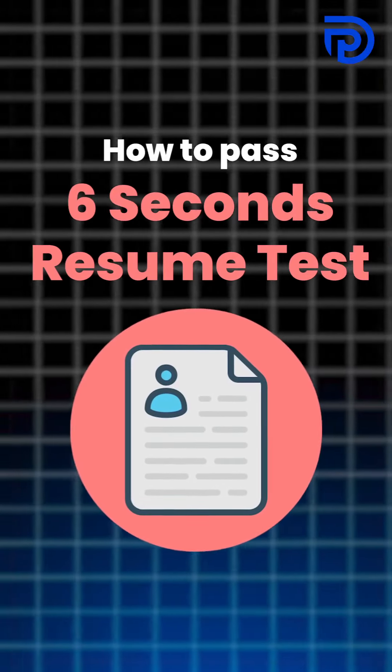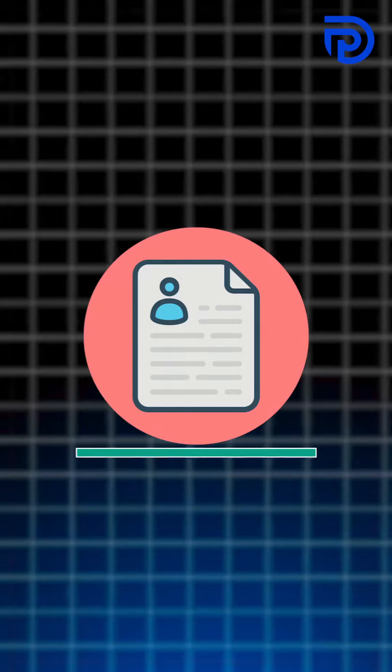How to pass the 6-second resume test. I will tell you that recruiters scan your resume in just 6 seconds. I will tell you what they scan.